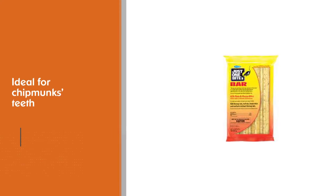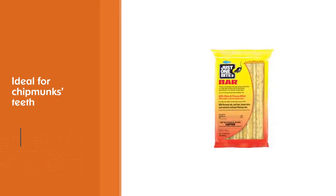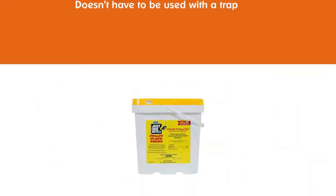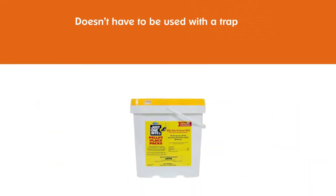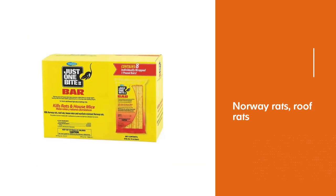It doesn't have to be used with a trap. Norway rats, roof rats, and house mice may consume a lethal dose in a single night's feeding. Death is delayed four to five days, so there's no bait shyness. It kills warfarin-resistant Norway rats.